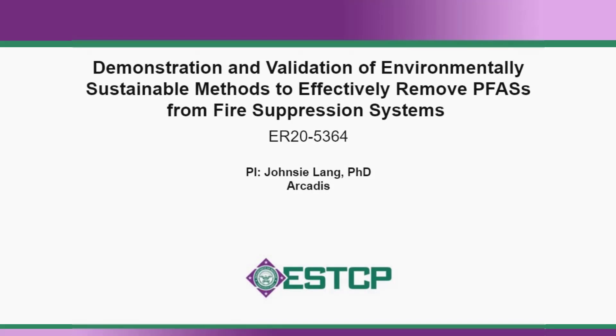Methods to effectively remove per- and polyfluoroalkyl substances, or PFAS, from fire suppression systems are prepared as a part of the Environmental Security Technology Certification Program, or ESTCP.